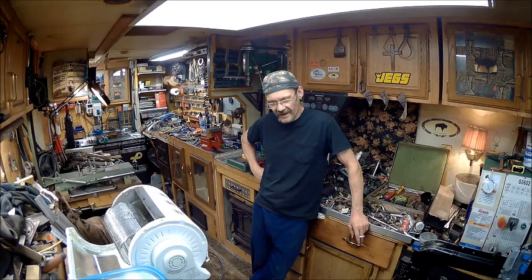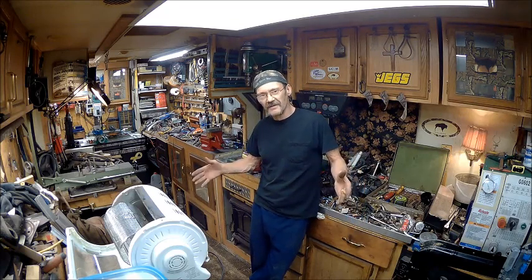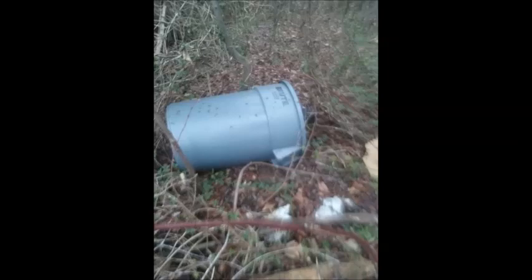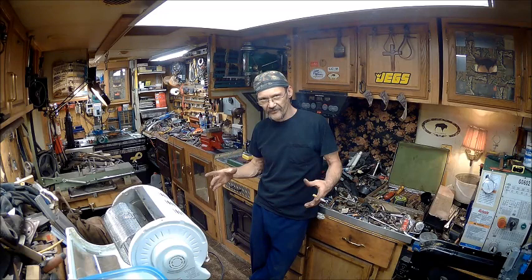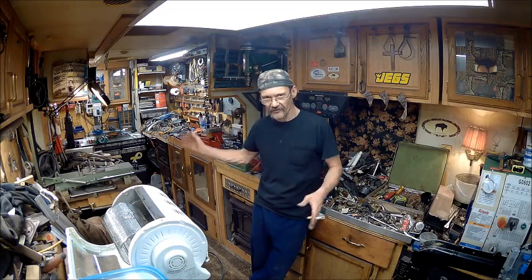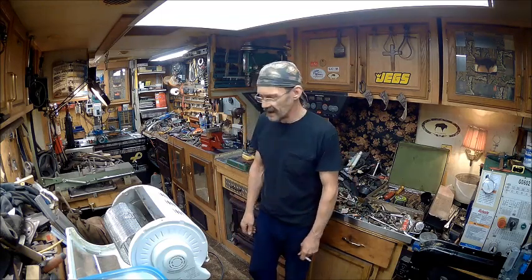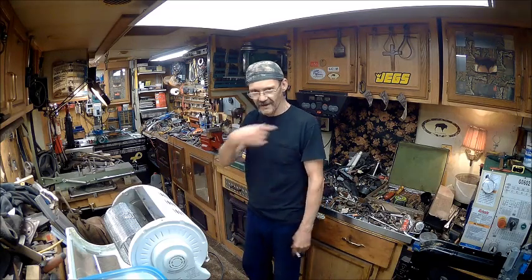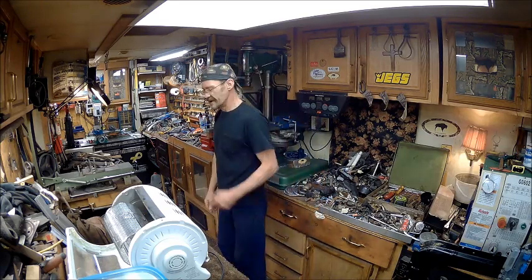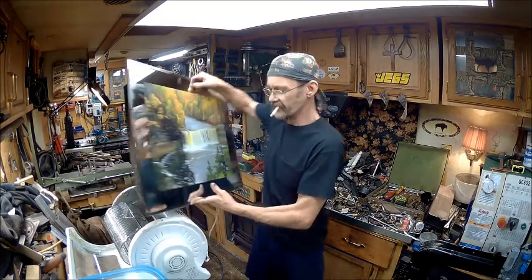The day before yesterday I found one of the big 55-gallon Tupperware or Rubbermaid trash cans. The base was there with all the wheels on it — it all looked brand new. You just stand it up in the bottom, twist it, and you've got wheels on it. The trash can looked brand new, the base looked brand new. All the wheels were fine. I just rolled it down to the dumpster and rolled it back up. Then I found this that was with the trash can.